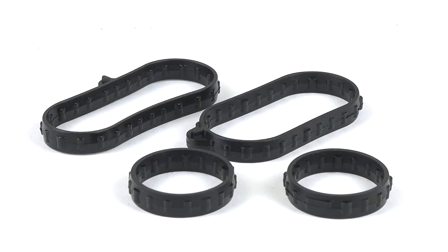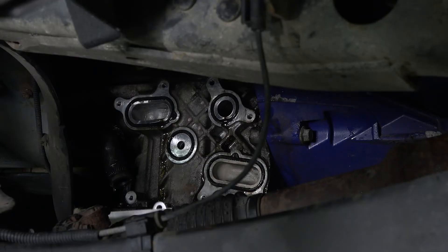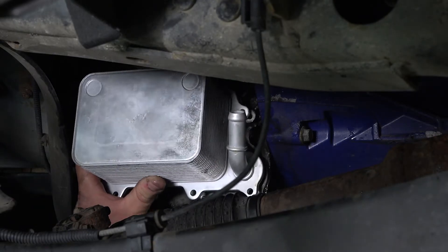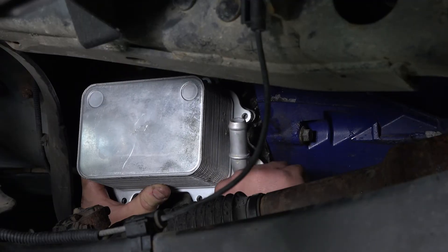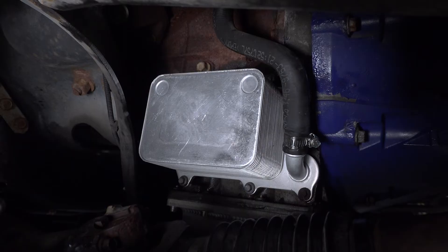Replacing your old clogged oil cooler with the XD413 is the perfect way to ensure that your engine maintains optimal temperatures. With its simple installation process and high-quality construction, you can be sure that your truck is ready to take on any challenge.